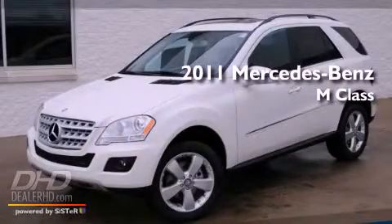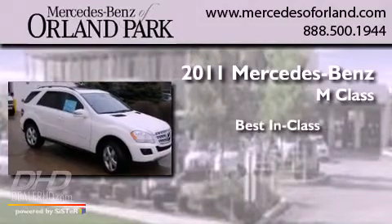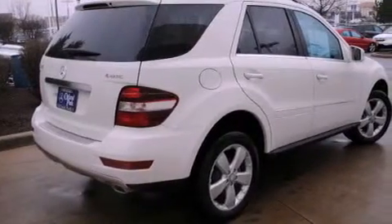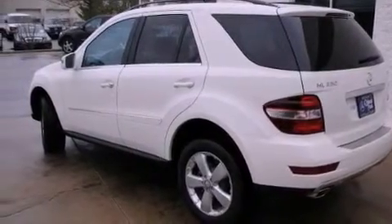This is a brand new 2011 Mercedes-Benz M-Class. Its top features include a power sunroof, heated seats, a power rear liftgate, fog lamps, and roof rails.